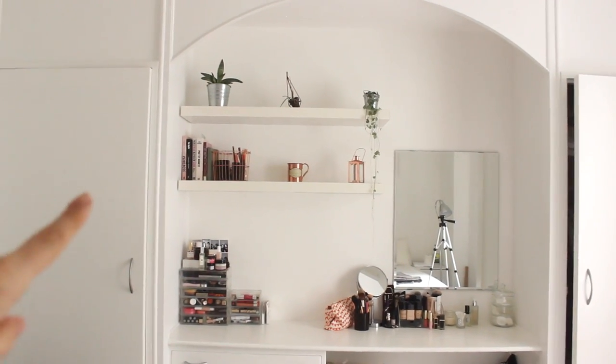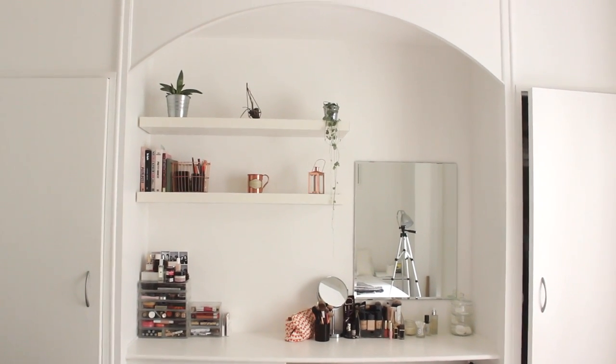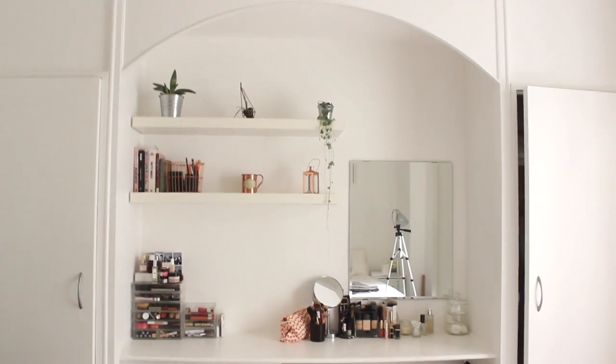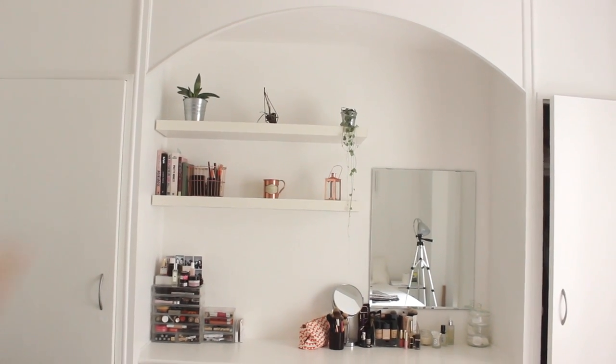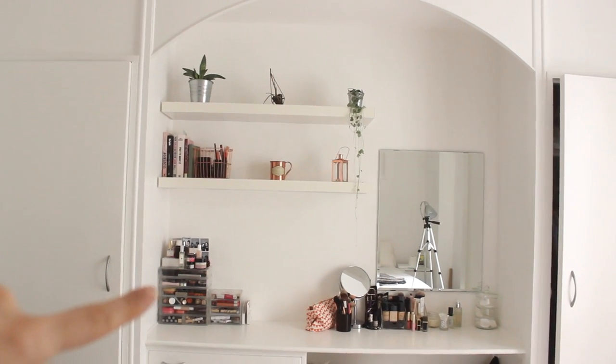Without rambling on too much more, I'm going to take you through an overview of the dressing table area first and then run you through the makeup collection and storage. So this is the back wall of our bedroom — we've got wardrobes either side of the dressing table and it's rather large. It's like a double dressing table area with a beautiful arch up the top. When we saw this, it was kind of the selling point for the flat. The shelves were already here when we moved in and I've decorated them quite simply.